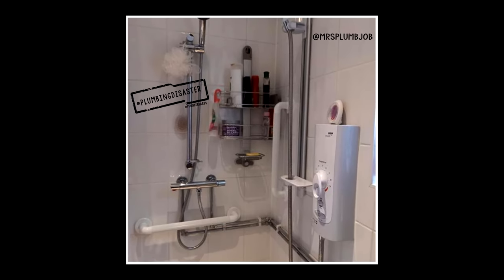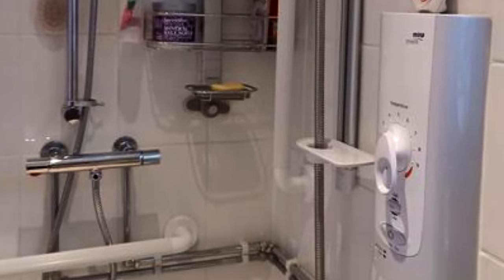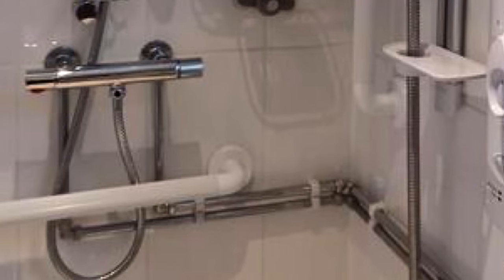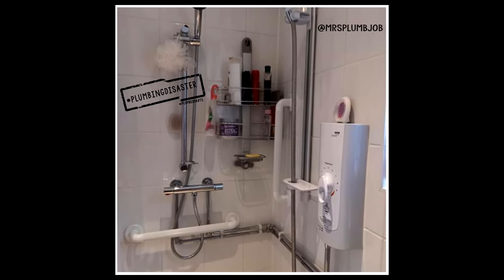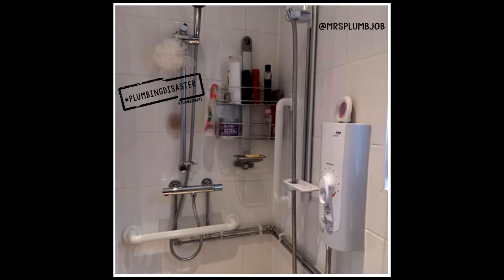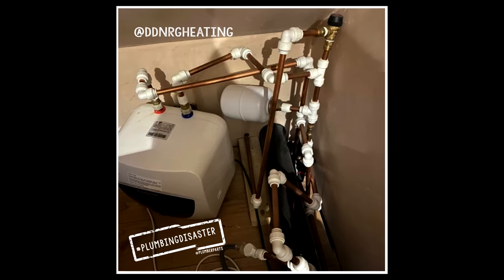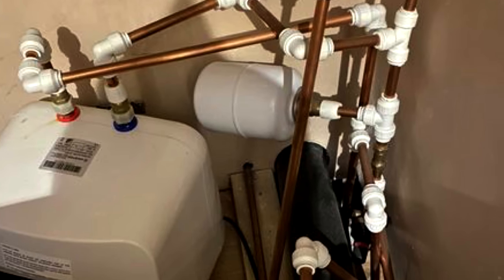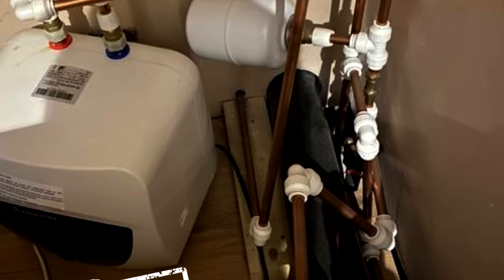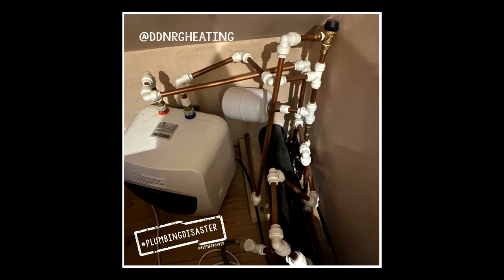In five, Mrs. Plumjob found a customer who loves a choice of showers. I guess you could say this isn't 100% a plumbing disaster — they've done some nice chrome pipework, but for some reason used plastic clips. We've also got a lovely bar mixer and a nice electric shower, just in case you want that full body effect. In six, DD NRG Heating found this lovely water heater fitted by someone who probably watched some plumbing videos and thought they'd give it a go using only JG Speedfit and copper pipe — possibly the most expensive way of doing it — and they've come up with the worst result.